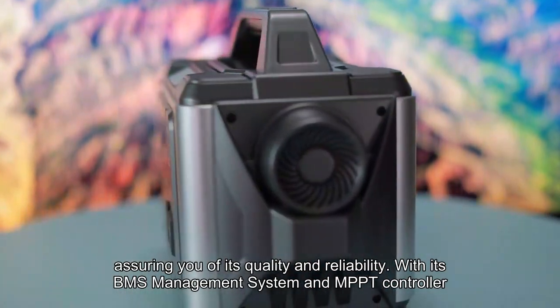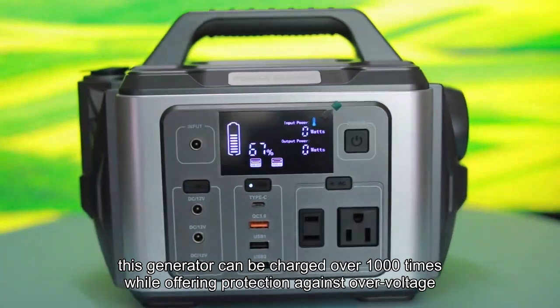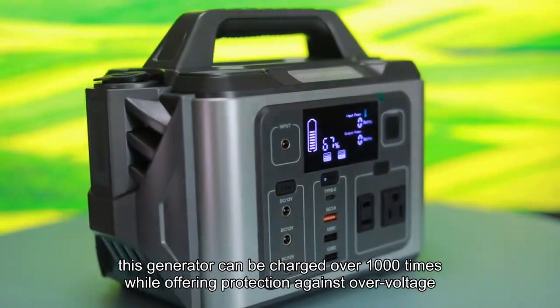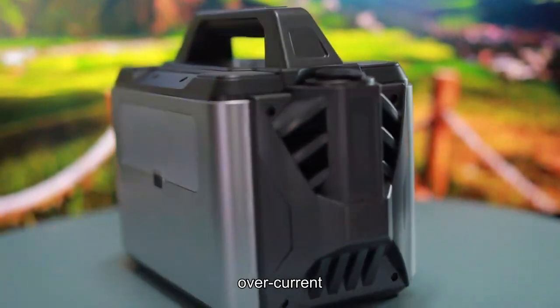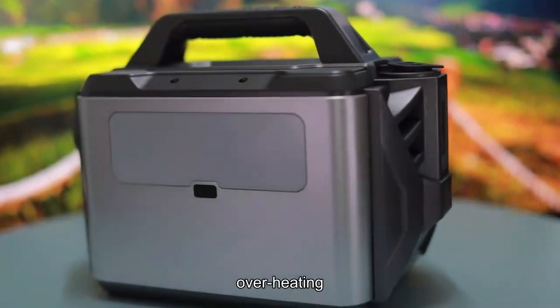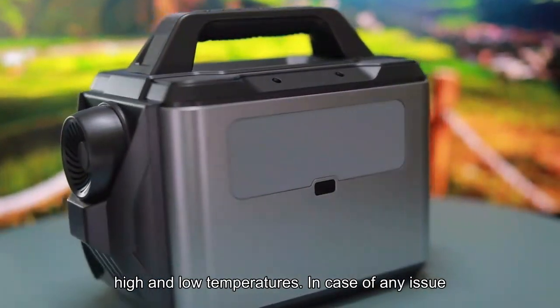With its BMS management system and MPPT controller, this generator can be charged over 1,000 times while offering protection against over-voltage, short circuits, over-current, low-voltage, overheating, overload, and high and low temperatures.